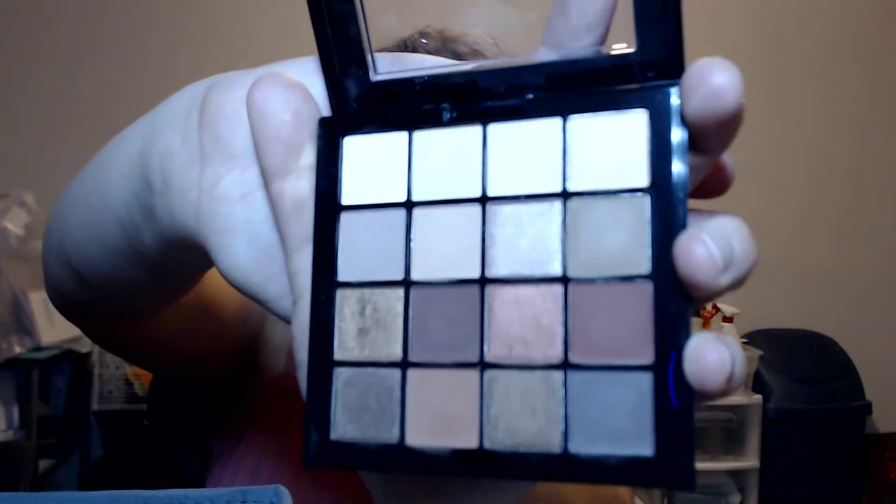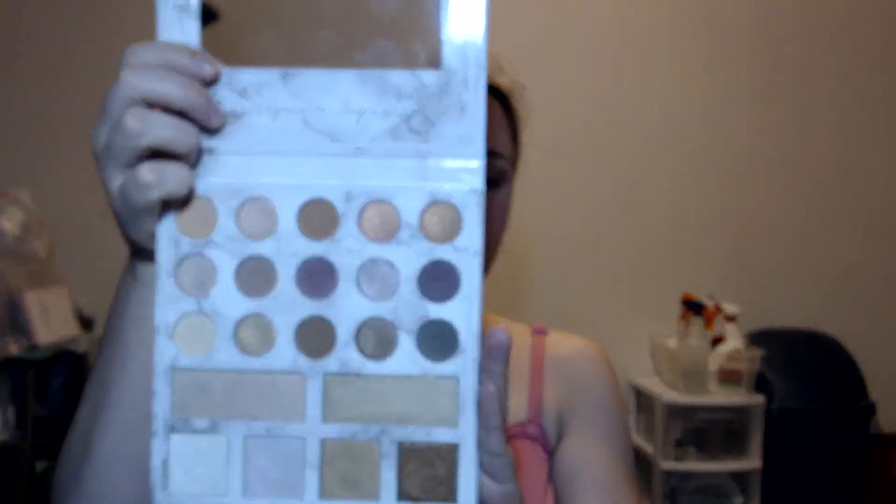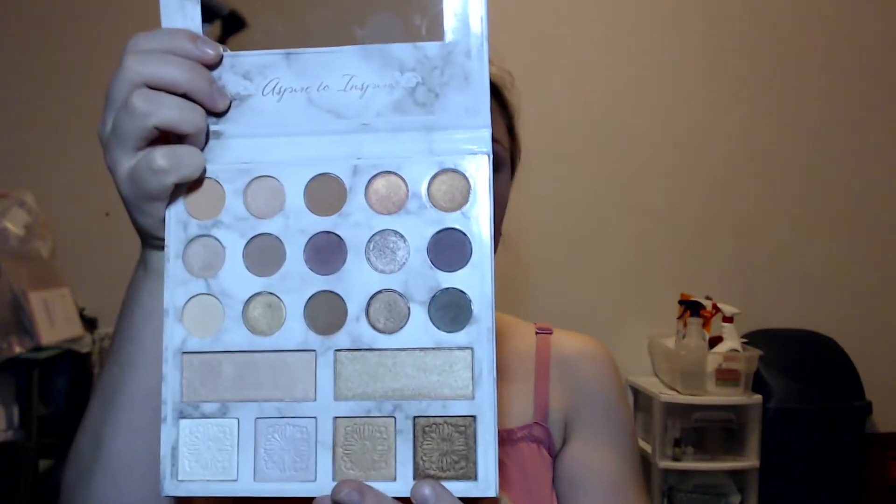For eyeshadows, I went with two palettes. For project pan, I'm trying to pan the NYX Ultimate Warm Neutrals palette — this palette is gorgeous and I've fallen in love with the red colors that are in right now: reds, browns, those sorts of shades. I also have been neglecting this Carly Bible Deluxe Edition palette that I bought at Ulta. I haven't pulled it out in a while but I actually really love it — the formula is amazing and the colors are really pretty, with a lot of rosy colors and some peaches.